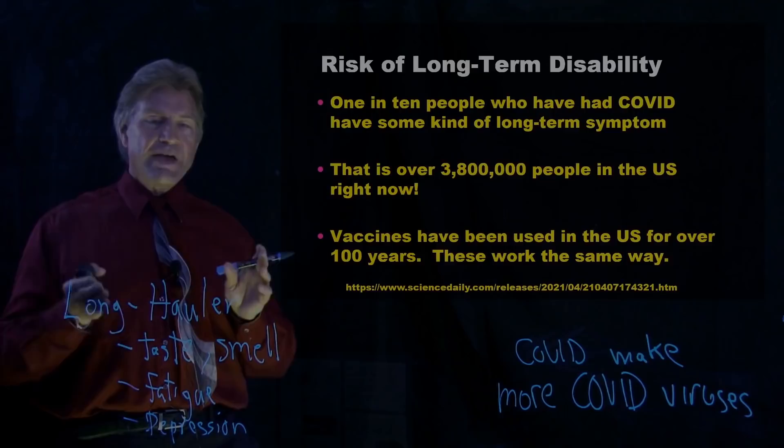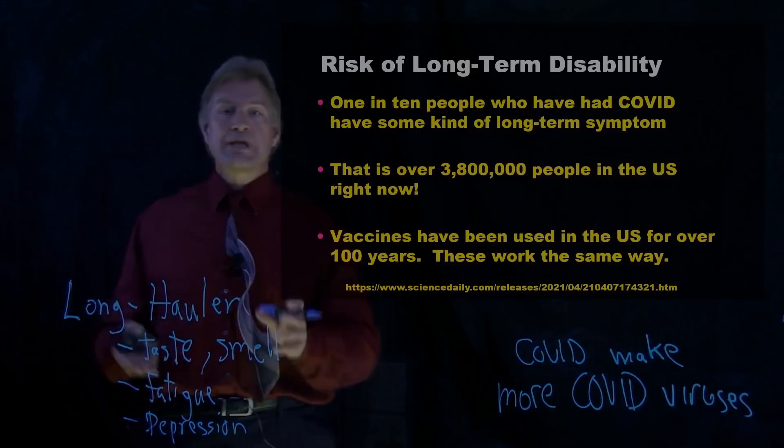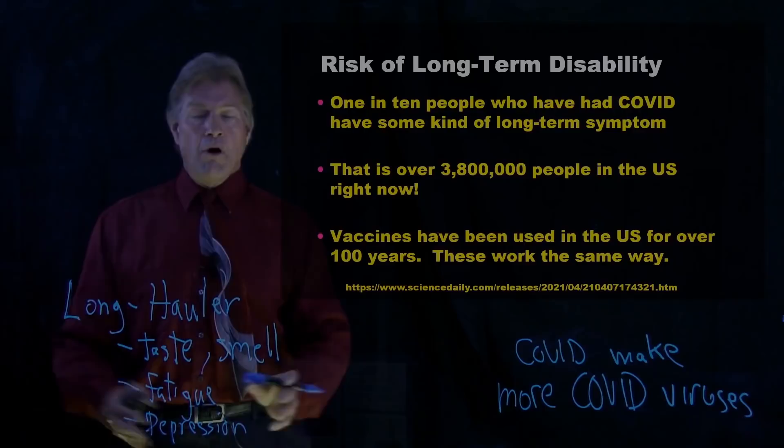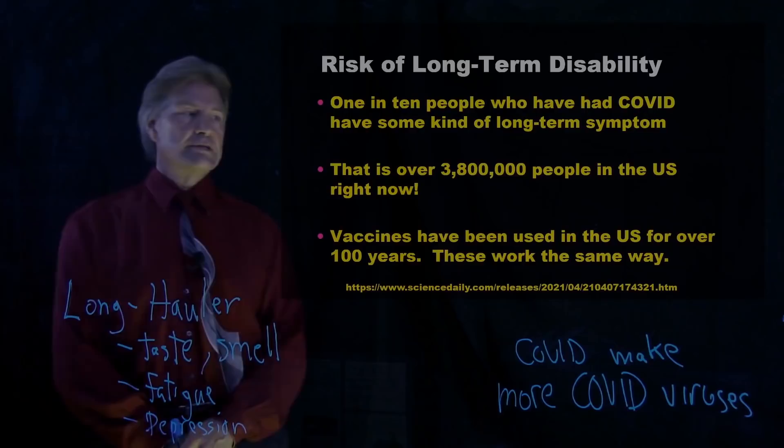So the risks of vaccines — well, vaccines have been used in the United States for over 100 years. They have kept us alive from viruses, which make more viruses, which make more viruses, which eventually kill you. Almost all people in America have had vaccines when they were young against a variety of childhood diseases.